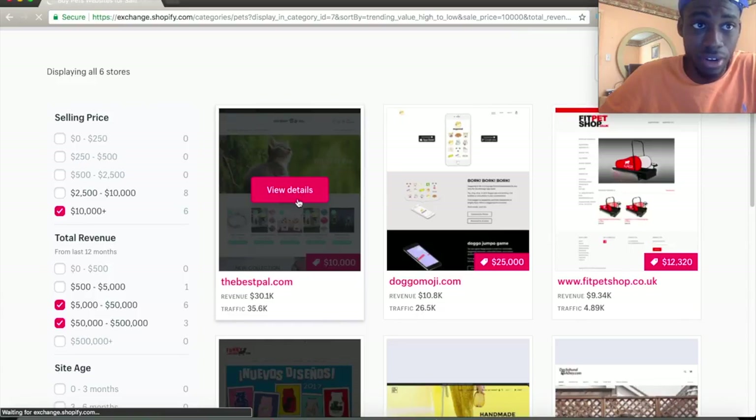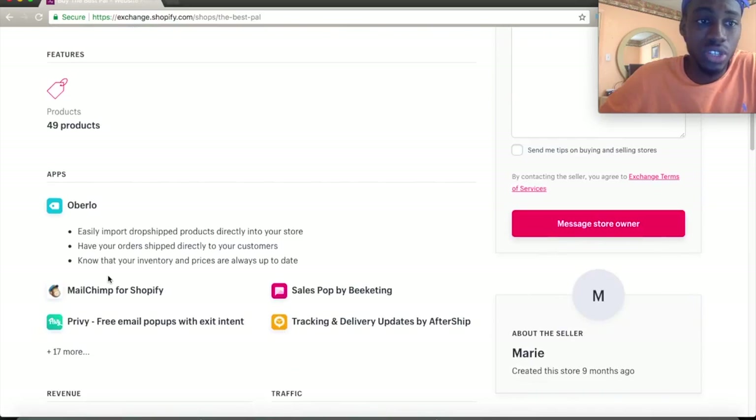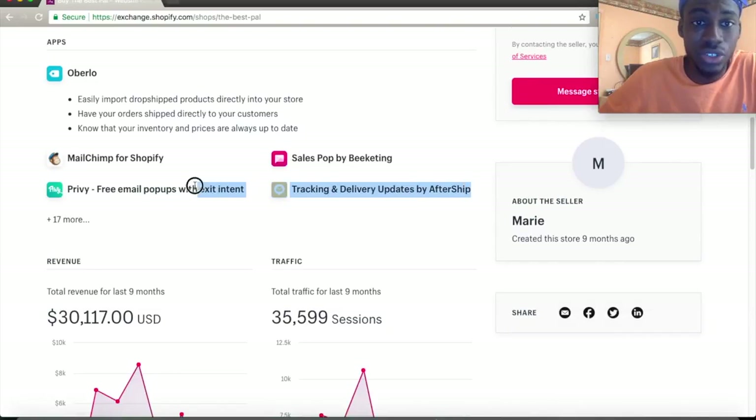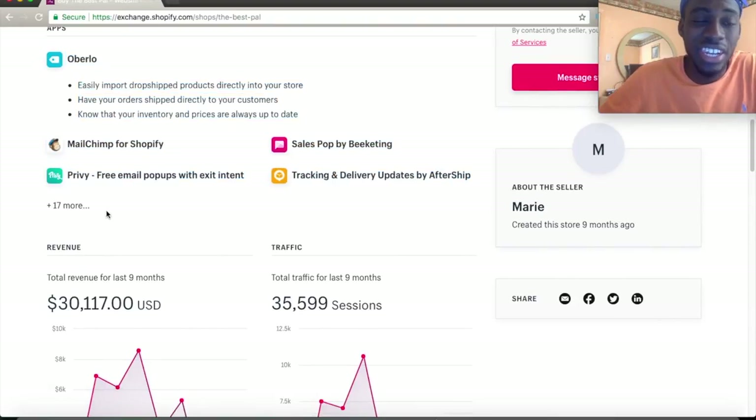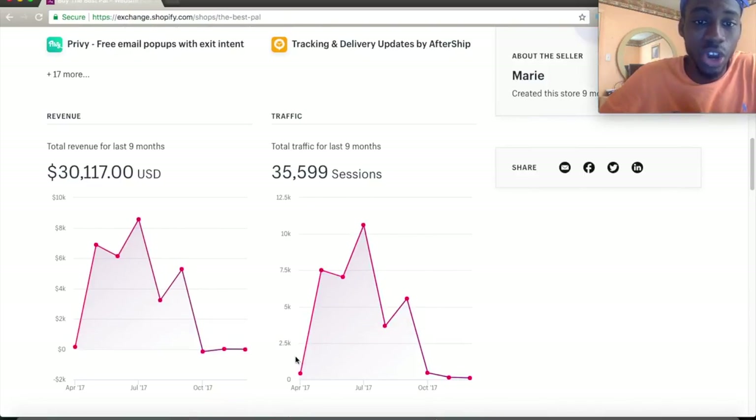This one generated about $30,000 in profit with 35,000 in traffic — pretty decent. Once you click on a site, you can see the actual link, their stats, and even what apps they're using. You can literally steal the exact blueprint. This store was created nine months ago, so they likely had some trending products. You can see they started at $400, jumped to $7,000 in one month, then spiked to $10,000.